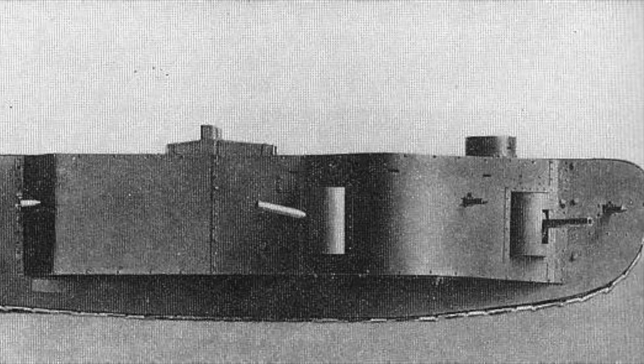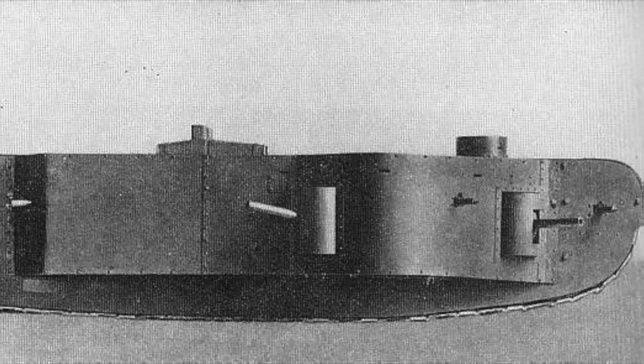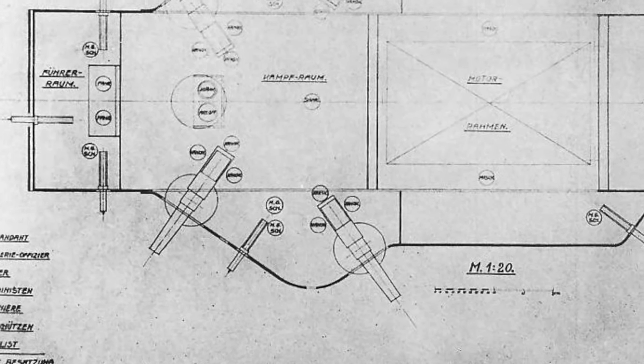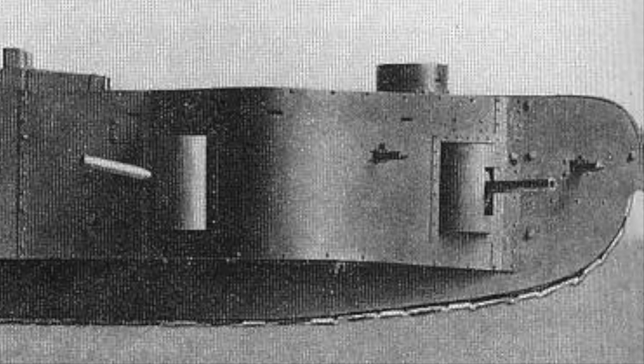These were tied to an electric magnetic clutch transmission system. A transmission room and two sponsons mounted four 77mm fortress guns — the tank's main armament.